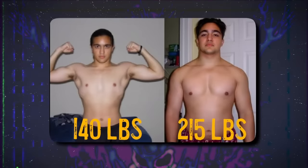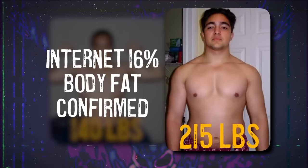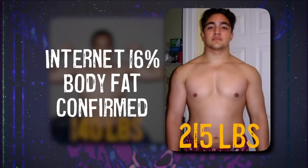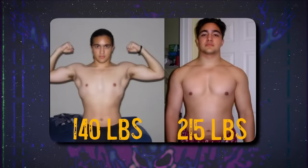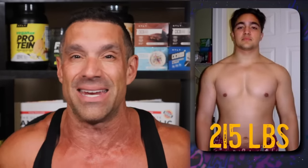Omar says: 'I was 18 years old, went from 140 pounds to 215 pounds, and I thought I was 16% body fat. I was closer to 26% body fat.' I tell people this all the time — when you go on a bulk and put on a lot of weight, you're going to overestimate how much of that bulk is actually muscle versus how much is water or fat. Omar went up to 215 pounds on a bulk, thought he was 16% body fat, but as you can see in the picture, that is not 16%.